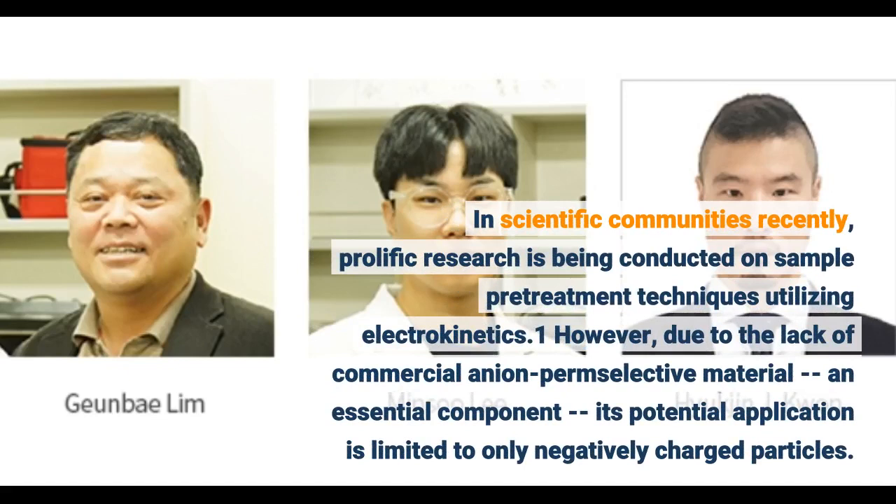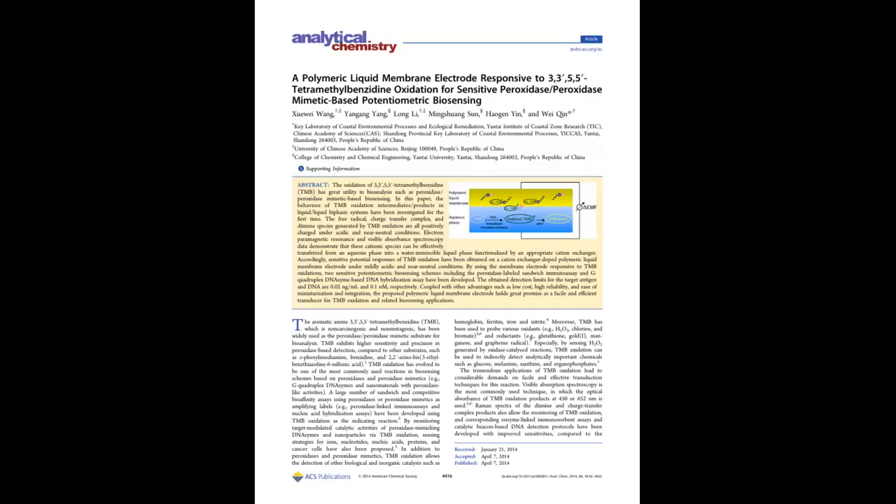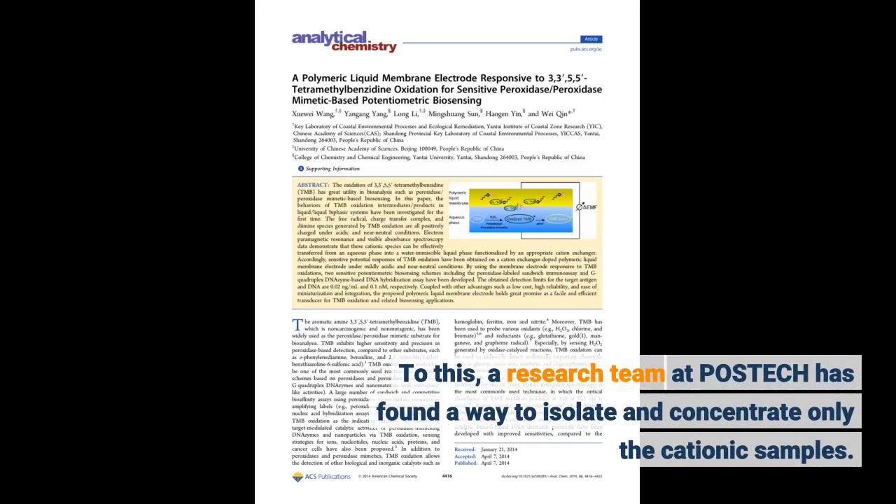However, due to the lack of commercial anion permselective material, an essential component, its potential application is limited to only negatively charged particles. To address this, a research team at Postec has found a way to isolate and concentrate only the cationic samples.